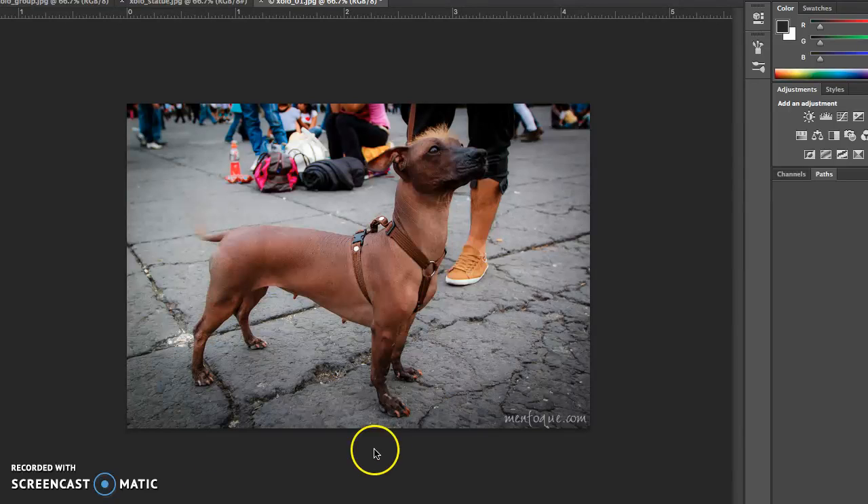Anyway, those are the basic facts about them. I started with this image just because it reminds me of the classic posture of a Xolo and the attention and the way he's looking at his owner. It's so sweet.